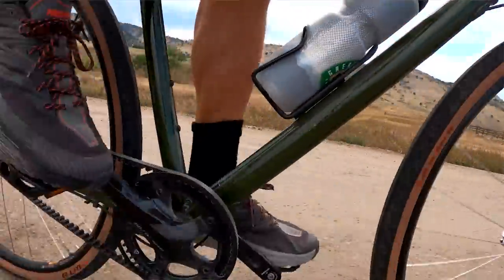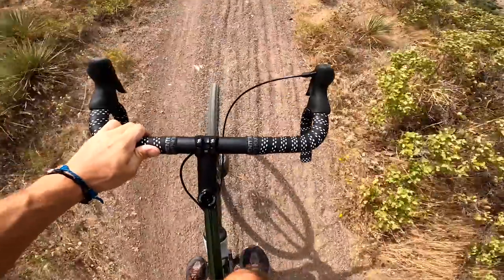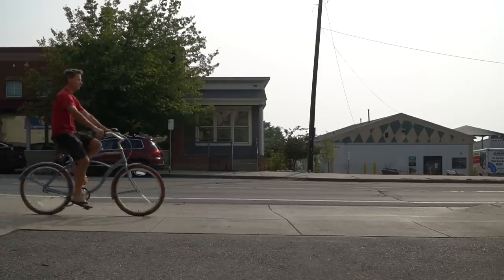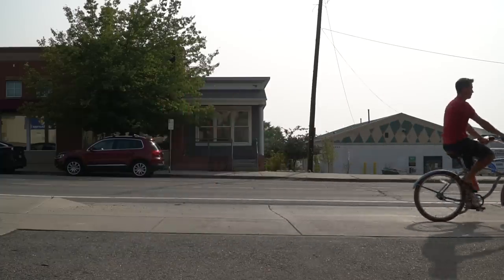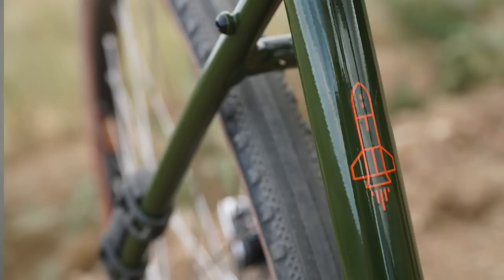I've been riding this bike for the past month and it's super fast — by far the fastest bike Priority has ever made. No offense to the Priority Coast, that's a cool cruiser, but it's not fast. It's also the lightest bike they've ever made. The medium comes in at 24 pounds. Mine is the large, so it probably weighs a pound more. There are four sizes — small, medium, large, and extra large — and it comes in green and blue.